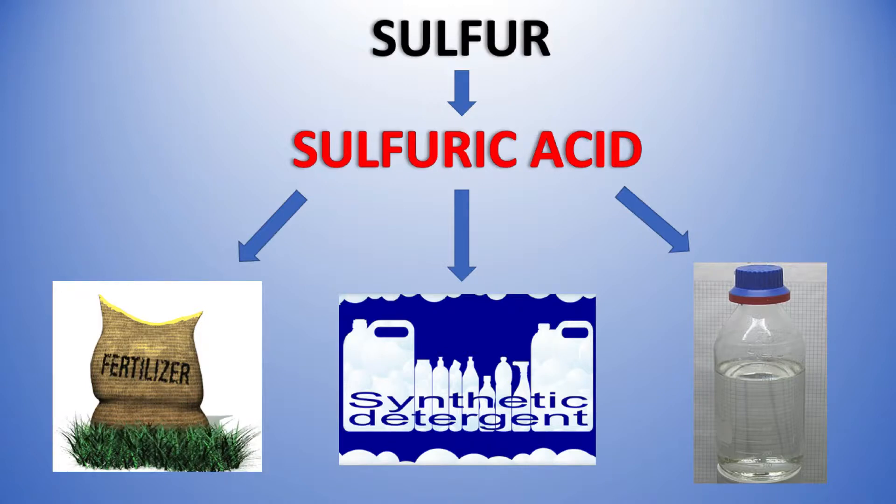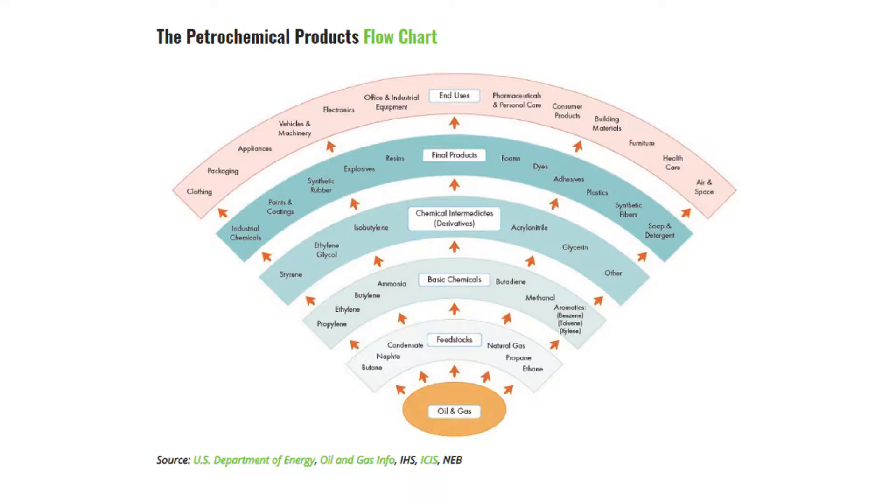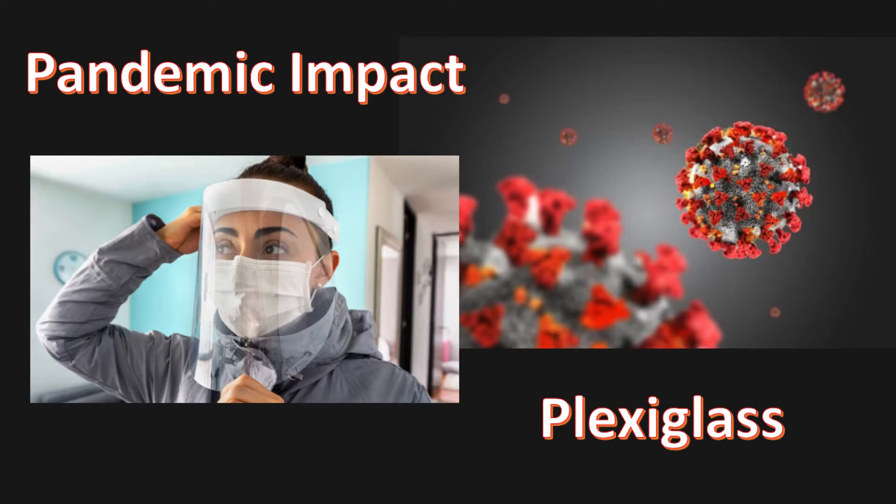The petrochemicals products flowchart is a visual representation of how oil and gas impacts each and every one of us. Petrochemical products are manufactured from raw materials onto feedstocks, basic chemicals, chemical intermediates and derivatives, and ultimately the final products that we see, such as furniture, building materials, consumer products, office and industrial equipment, and so much more.